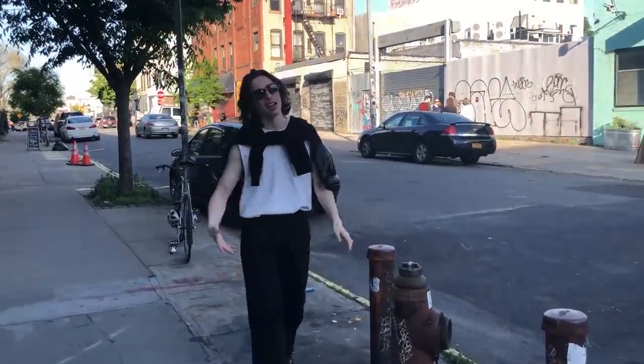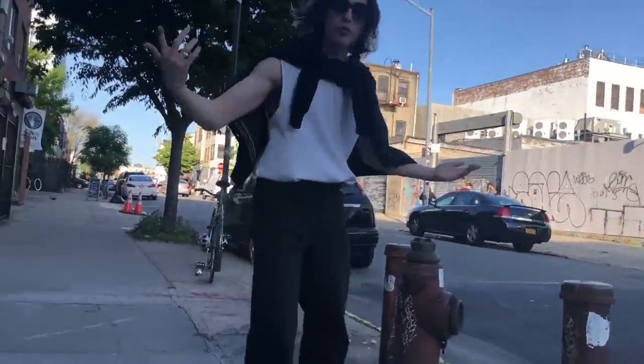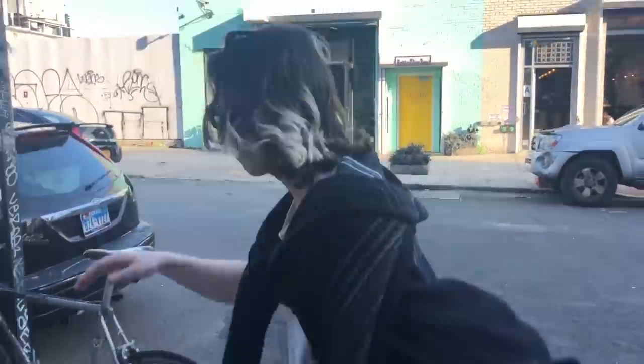I cut off part of her head. What's up? So this is how I hang out in Brooklyn. I don't like this. I'm like on my skateboard.